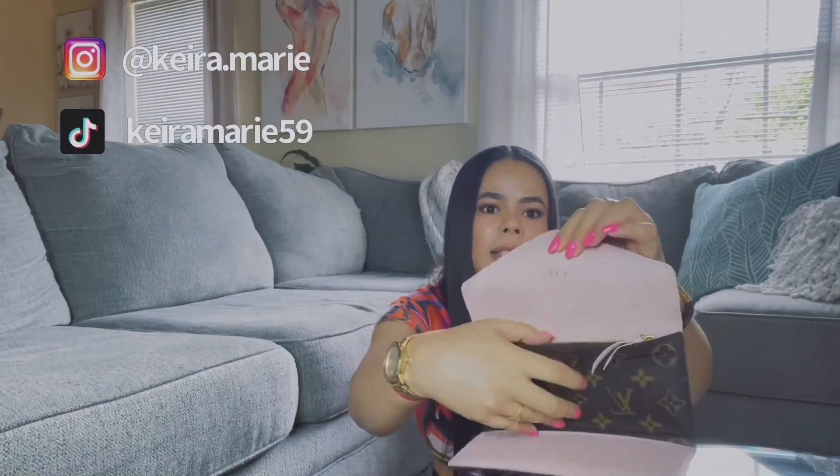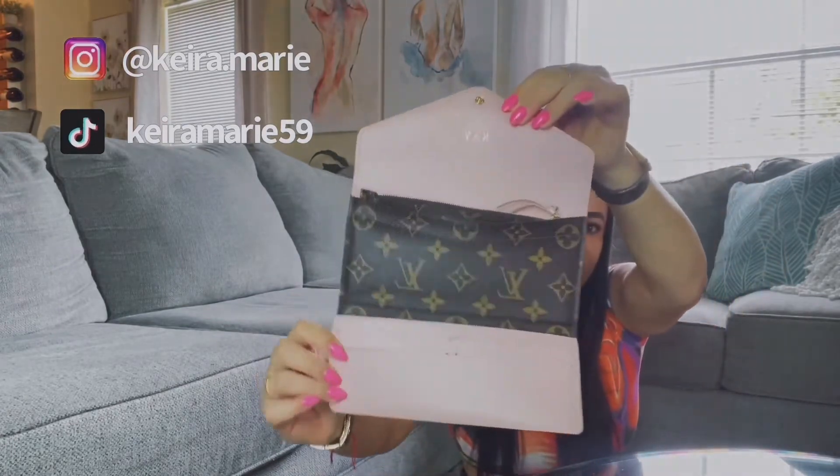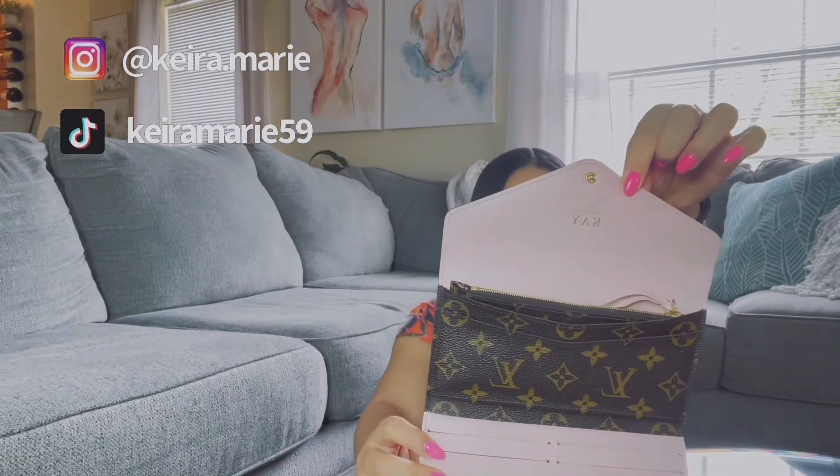Next is this wallet. I don't think they make this one anymore. It has a few card slots, a hidden pocket that is very deep inside, and a little coin pouch. Lately I've been using a lot of mini bags, so I barely use this wallet. I did stamp my name on it — it has the hot stamp from Louis Vuitton — and it's actually my first wallet, purchased back in 2014.